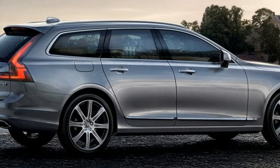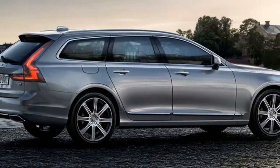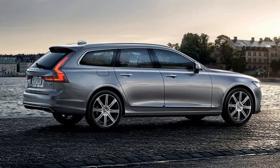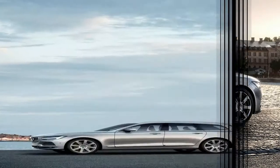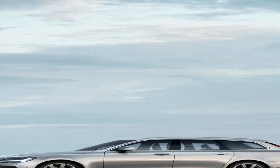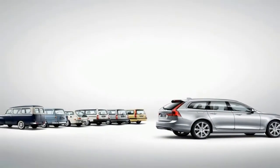Volvo claims that the V90 T5 can hit 60 mph in 6.7 seconds, while the T6 can do it in 5.8 seconds. The V90 comes standard with many features including an R-design grille and 19-inch matte black diamond cut wheels.